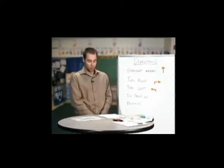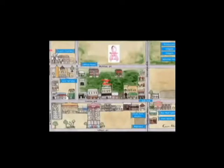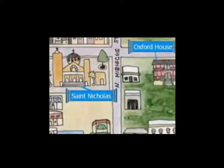Okay, let's look now at a map of downtown Tarpon Springs and practice using some of these direction words. Let's start here at St. Nicholas Church. How do we go from St. Nicholas Church to the Irish Pub?